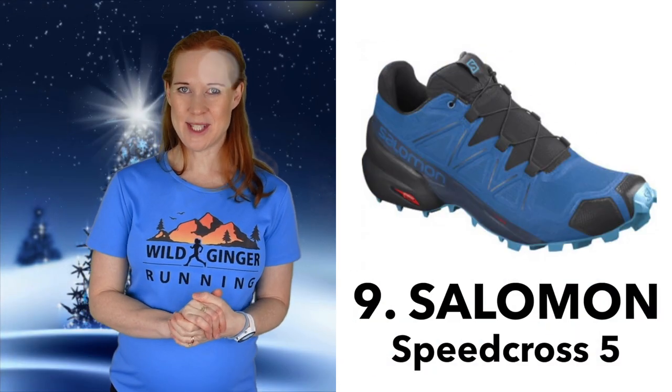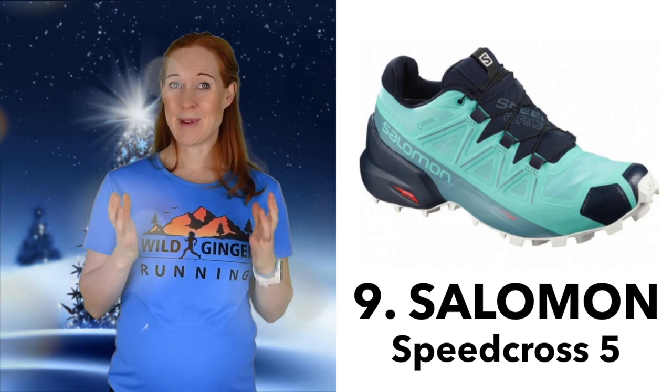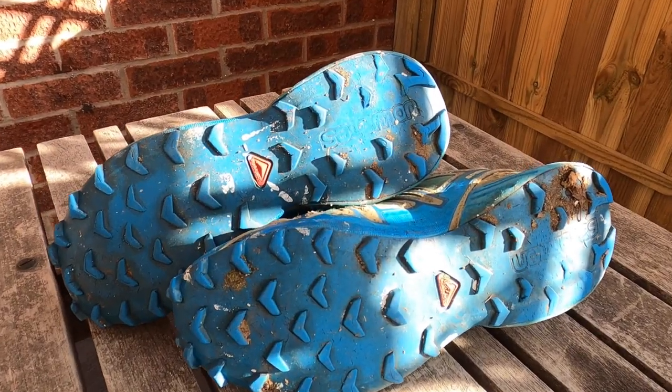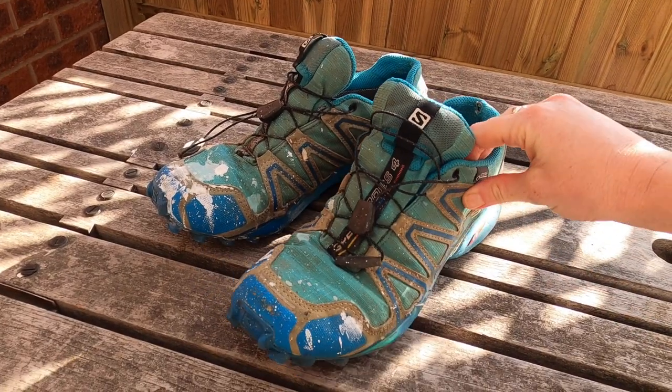Number nine: the Salomon Speedcross 5 trail shoes. These are great shoes for beginners and experienced trail runners alike. I recommend them to a lot of people from my running club who are going from road to trail because they're nice and cushioned with a 10 millimetre drop. This pair has lasted me for so many years, but they've seen too many miles now for running, so now I use them for DIY, as you can see from all the paint splatters.